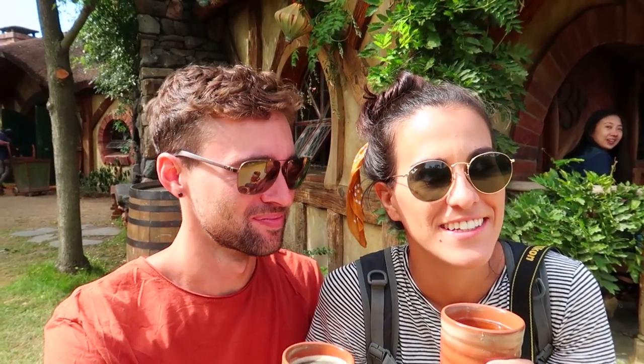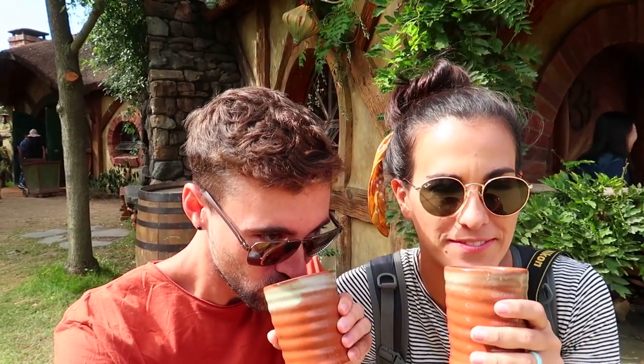Every tour ends with a visit to the Green Dragon, where they give you your choice of beer, cider or ginger beer, and you have a nice drink and enjoy the beautiful Hobbiton weather. It was so weird — so cute, but just strange that you can walk through this entire movie set. You just feel like you have to do it. It's just like part of New Zealand now. You didn't go to New Zealand if you didn't see Hobbiton. Cheers!